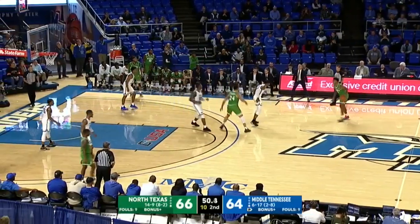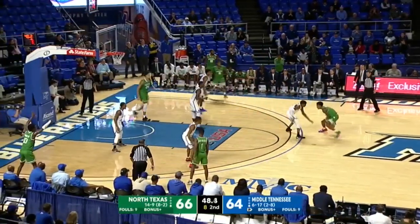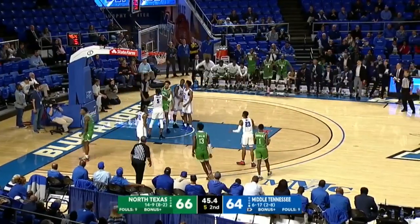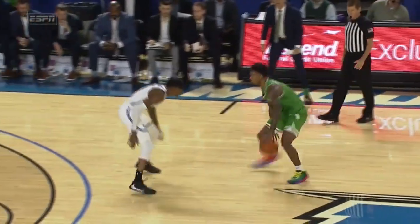We are now under a minute — 50 seconds to go. Eight on the shot clock. Lawrence against Hamlet. Hamlet left-handed drive, hangs in the air — count the bucket. The lead is now four.